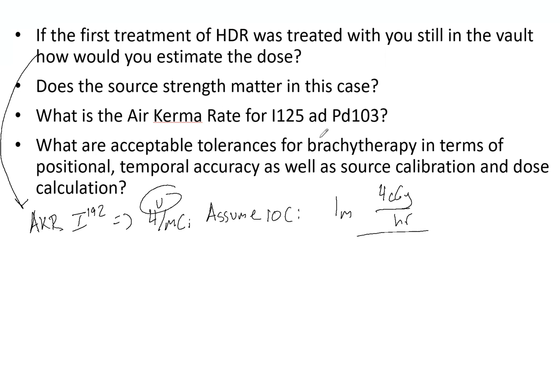Based on the first question, we can see how useful it would be to know rough estimates of the air kerma rates for different brachytherapy sources. For I-125 and Palladium-103, knowing these numbers during your exam is next-level knowledge that will really impress the examiners and help you earn extra points and fives on these questions.